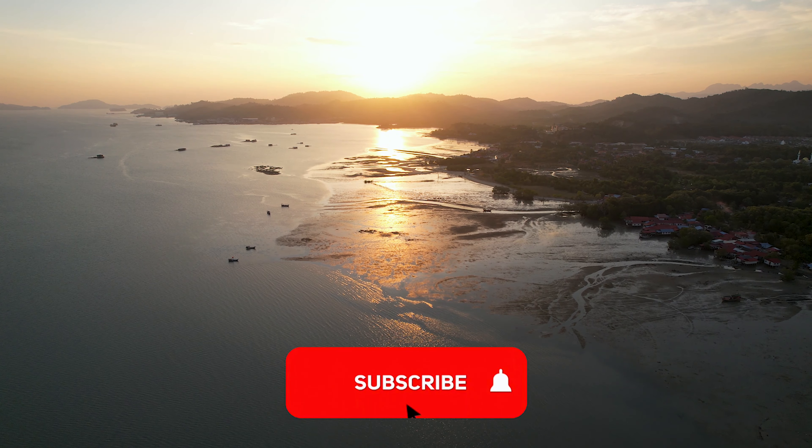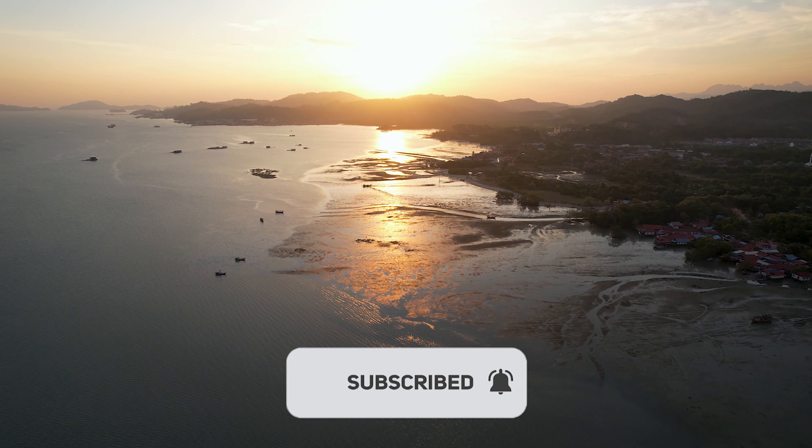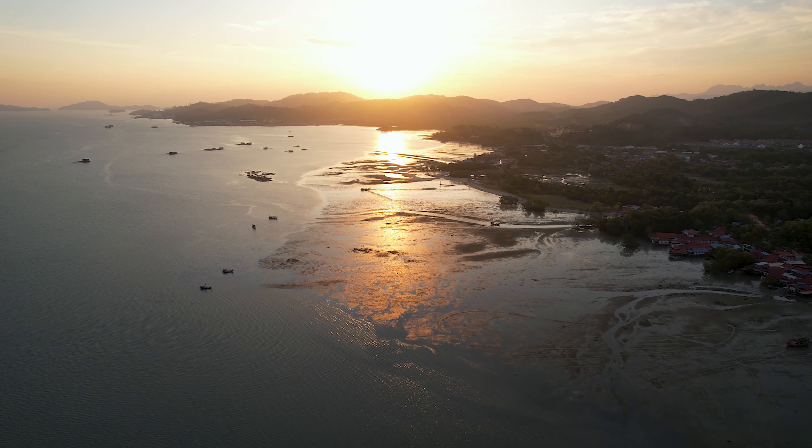Thanks for watching, guys. Please like, subscribe, and hit the bell so you don't miss out on my next adventure on my YouTube channel. Peace.